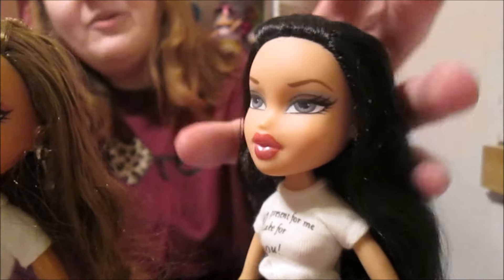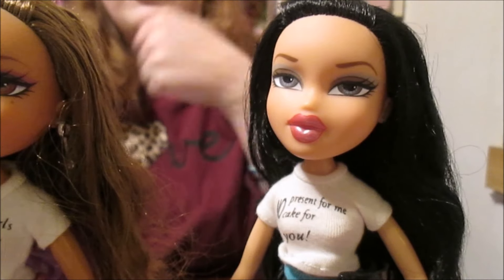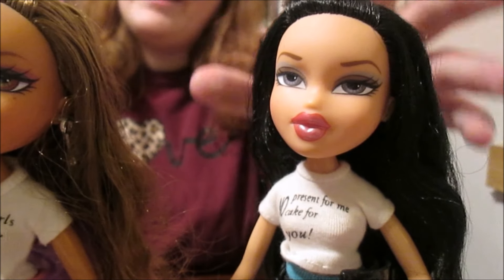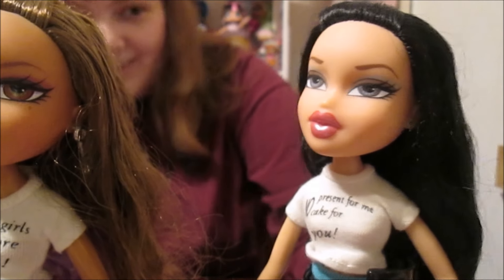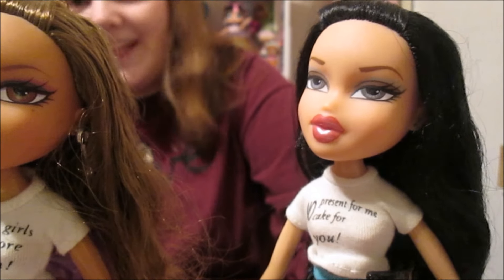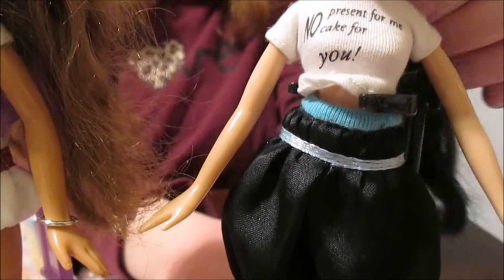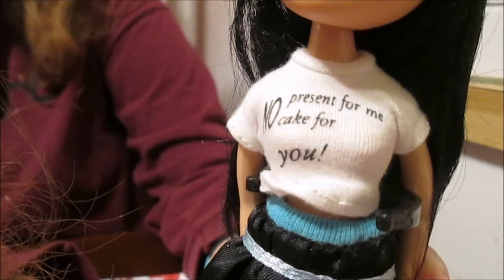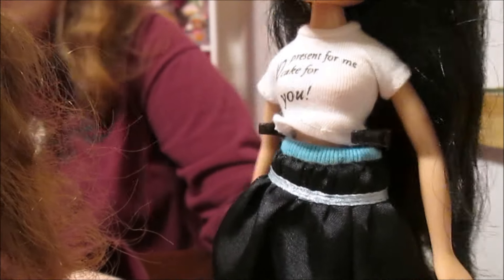And then finally we have Jade. Jade, we have a little more of a story for her because she was a flea market find — like two or three dollars. She was not expensive at all, and she was wearing everything. I mean, except the earrings — she's missing her earrings and her bag, I think. But yeah, she's got the whole outfit. She has the 'No presents for me, no cake for you' shirt. That might be my favorite shirt in the line — it's really, really cute.